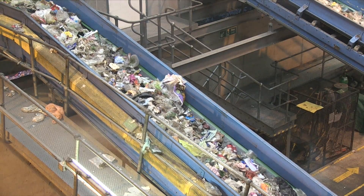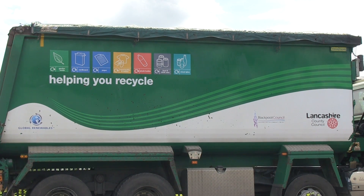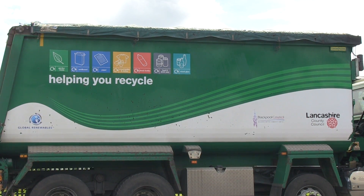Why did Global Renewables choose Siemens drives and instrumentation? We use Siemens instrumentation, drives, and automation throughout the plant. This was chosen because it gives precise control of the process, which is exactly what we need. For more information on Siemens instrumentation, please visit our website.